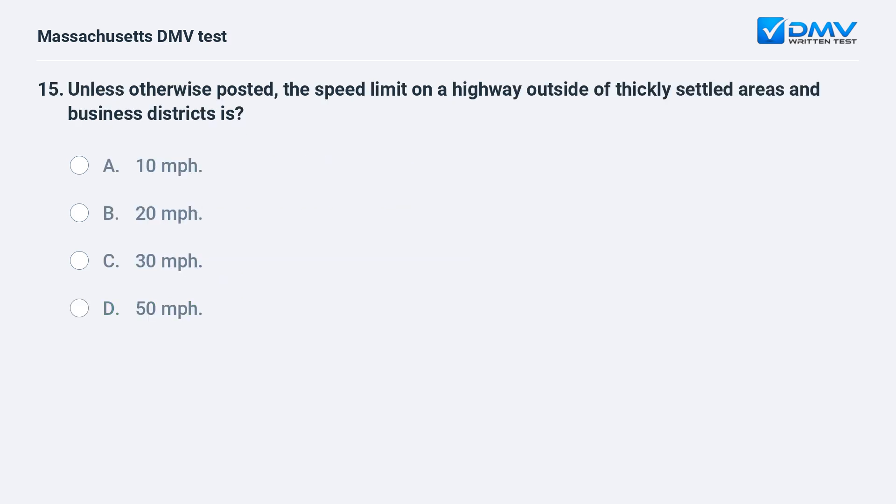Unless otherwise posted, the speed limit on a highway outside of thickly settled areas and business districts is: A. 10 mph. B. 20 mph. C. 30 mph. D. 50 mph.